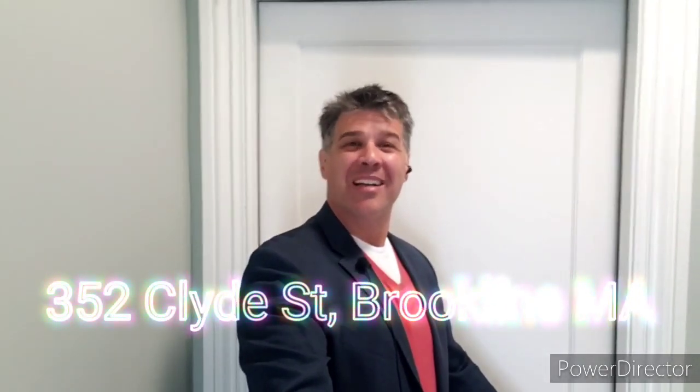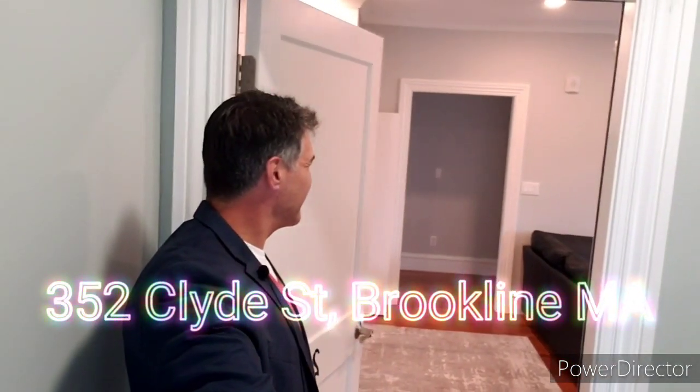Welcome to 352 Clyde Street in Brookline. Upon entry into this beautiful condo, you'll find an expansive entertaining space, perfect for family parties. With this door behind me, each area — both the dining and the live-in space — are delineated into their own separate spaces.